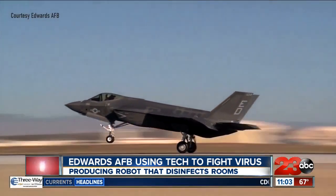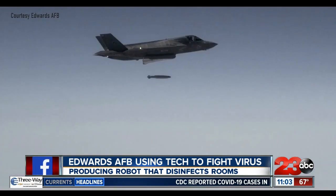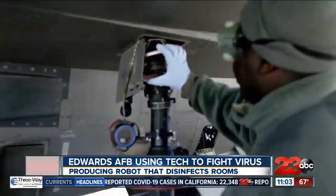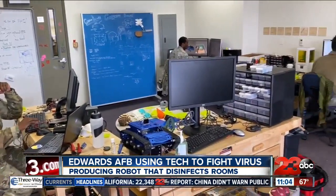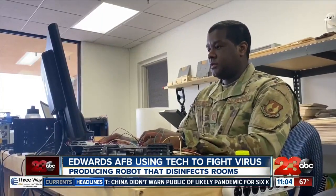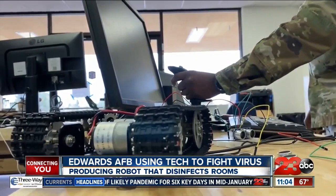Edwards Air Force Base is still performing essential military operations amid the coronavirus pandemic. The base, which is a hub for aeronautic testing, is now repurposing some of its resources to battle the virus. Inside the base's Makerspace Workshop, we find Master Sergeant Jason Greenwell, normally the base's career assistance director, who also has an emphasis in electronic warfare.